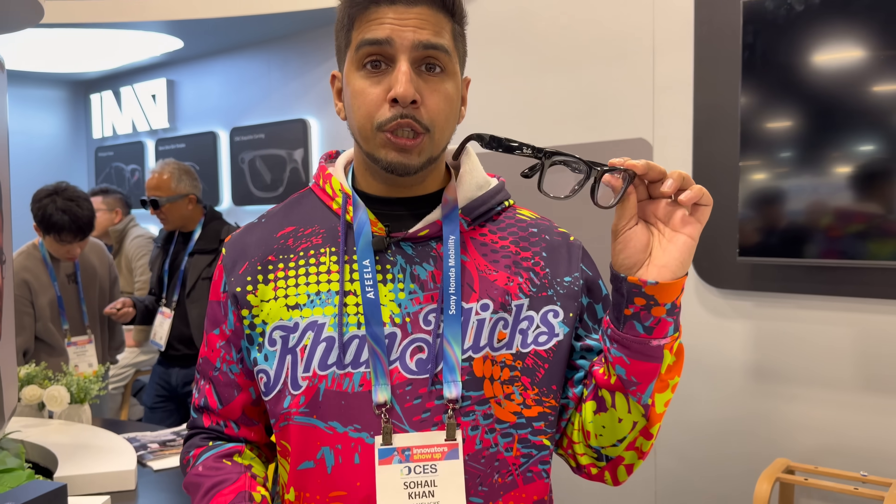I can check my text messages right in the glasses. I traditionally wear my Meta glasses for recording, and they always feel a little heavy. The nice thing about the GO3 is it's super lightweight and the weight is distributed more towards the back, so it feels more balanced — I don't feel any heaviness on the front of my nose.